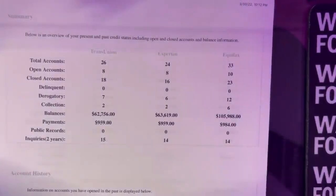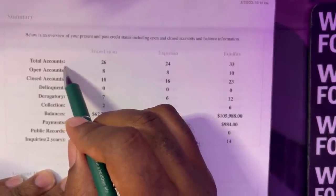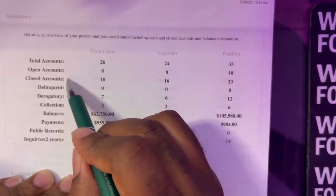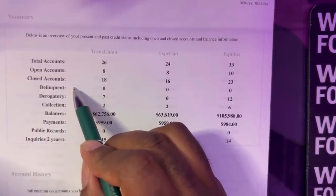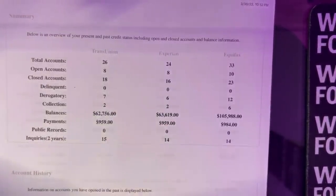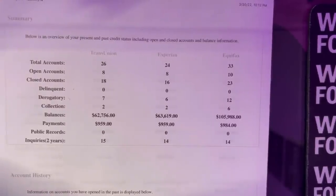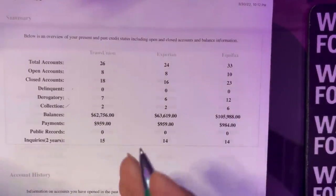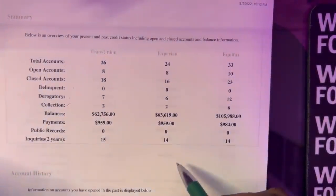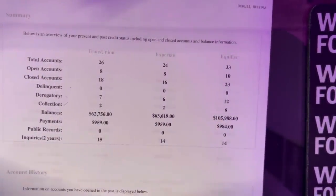Now that you have your credit report in front of you, look at the overview. You're going to see total accounts, open accounts, closed accounts, and delinquent accounts. Delinquent means accounts in late payment status. Derogatory accounts include collections, repossessions, and charge-offs. Collections are your regular collection accounts — see how many you have. Public records means bankruptcy, and then there are inquiries. We just want to see what's going on on our credit report.